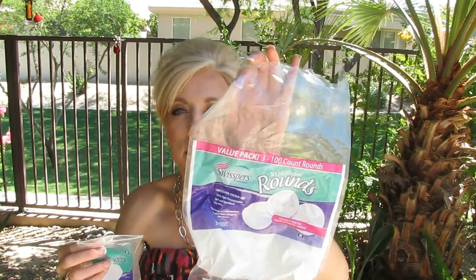Swispers Cotton Rounds — used up one of these. These work great. I use them at night to remove my eye makeup and also to put on my homemade Vitamin C. I buy these in the three-pack, so yes I would repurchase.